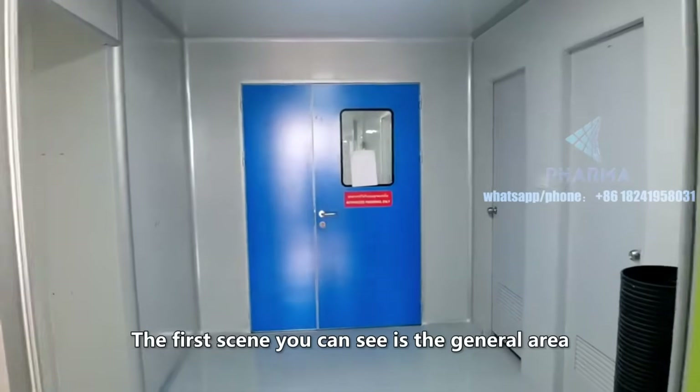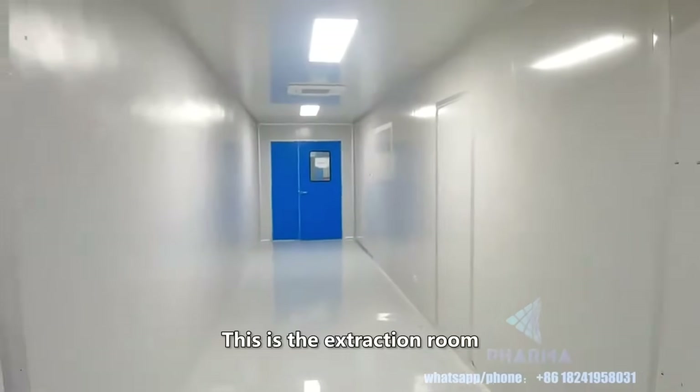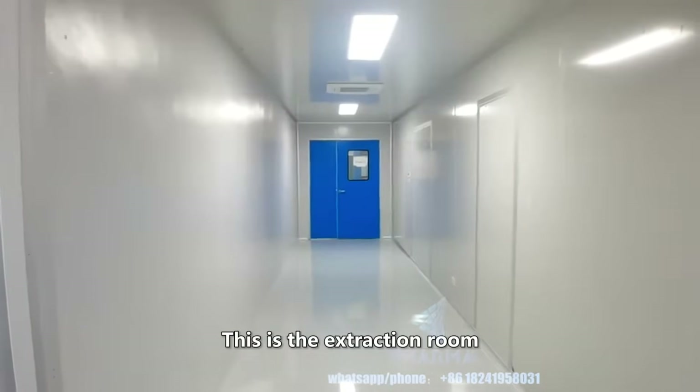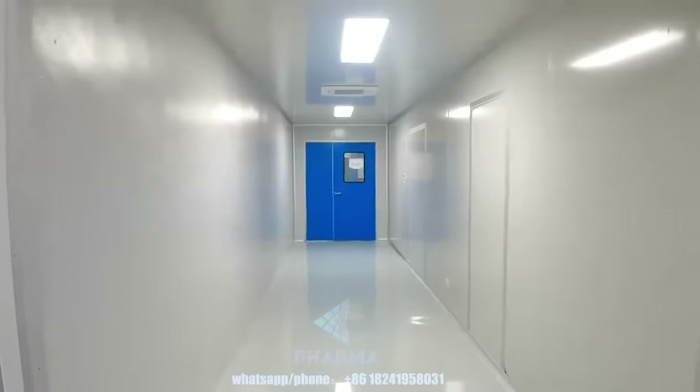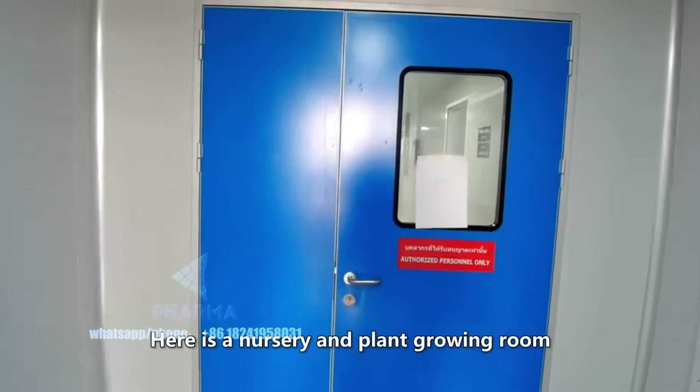The first scene you can see is the general area. This is the extraction workshop. Here is a nursery and plant growing workshop.